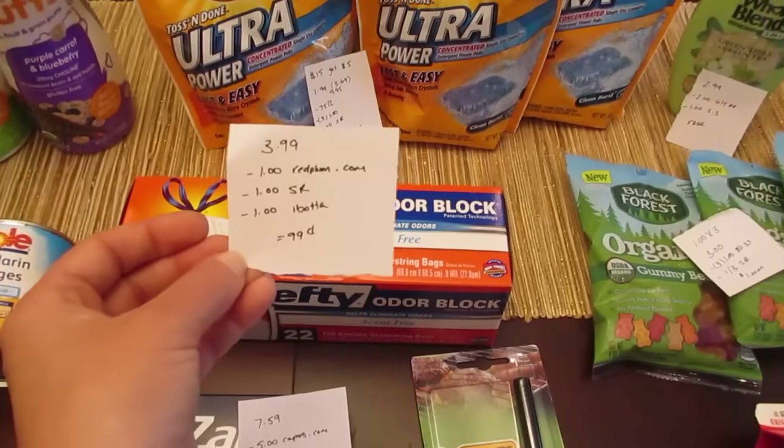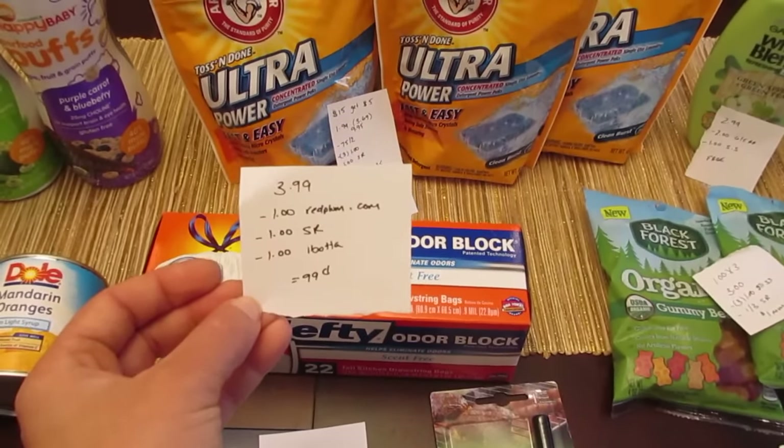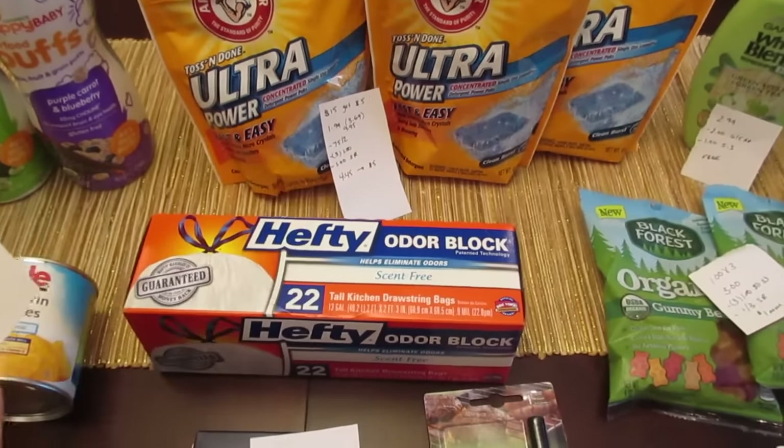The Hefty trash bags are $3.99. We have a $1.00 coupon on redplum.com — some areas even got the dollar in their paper today. There's a $1.00 ShopRite e-coupon and a dollar Ibotta rebate, so it ends up being a cost of $0.99.